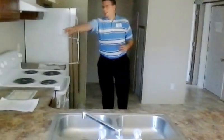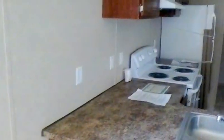Clayton Homes is very conscious about the electrical outlets and the placement. So as you look in this room and count them, we've got ten outlets right here in the living room and kitchen area.